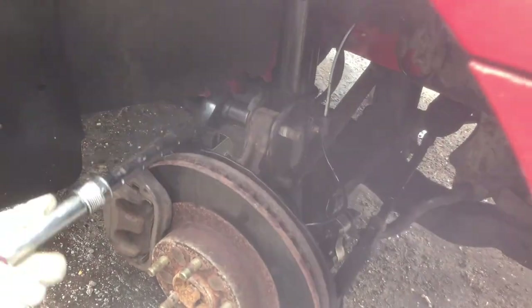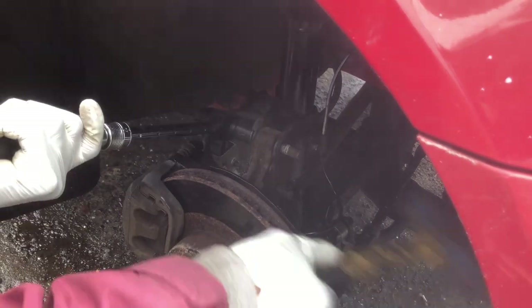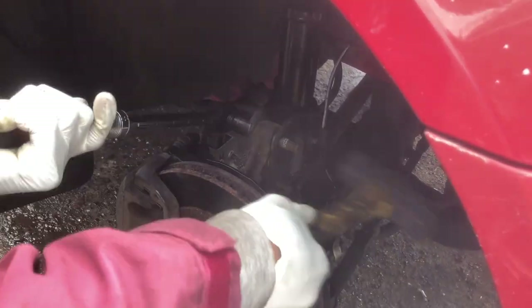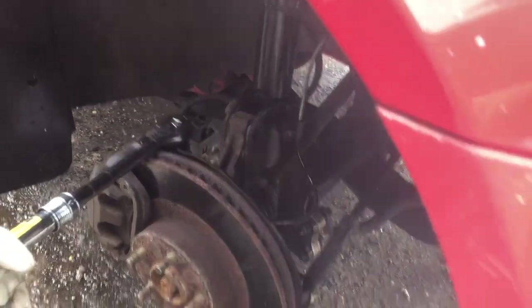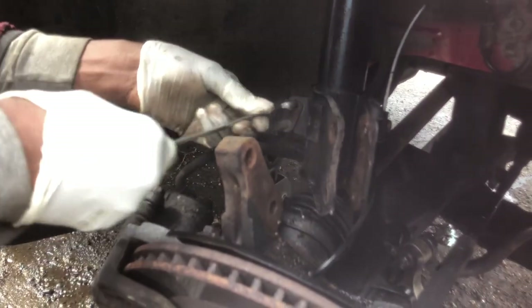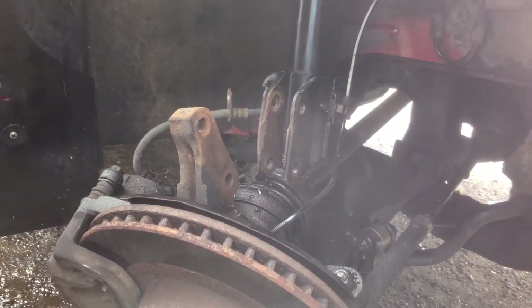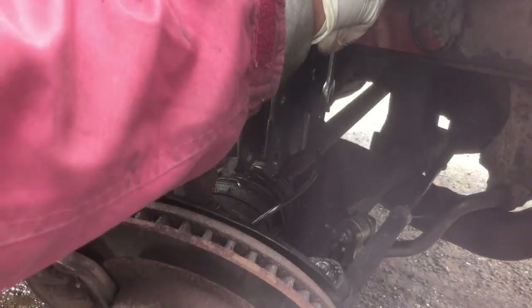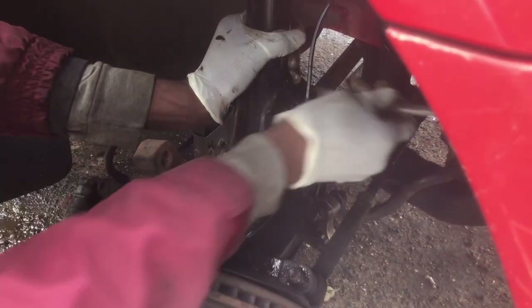Nice! This strut is done. Not even the control arm? The arm is okay. So if we can get ball joints, we'll replace them. My only issue is taking them out — is this hard to take out?